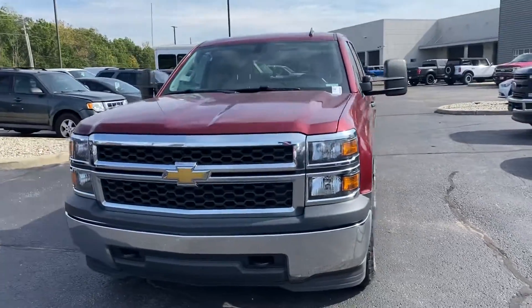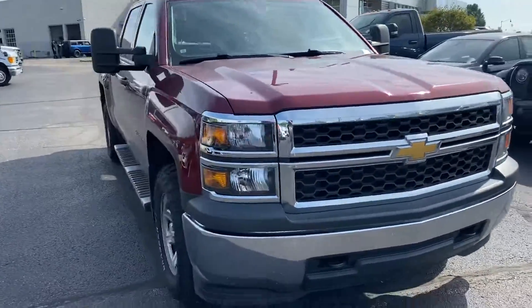Thank you for choosing Ballistas Ford. Here's the 2014 Chevy Silverado you can fire it on.